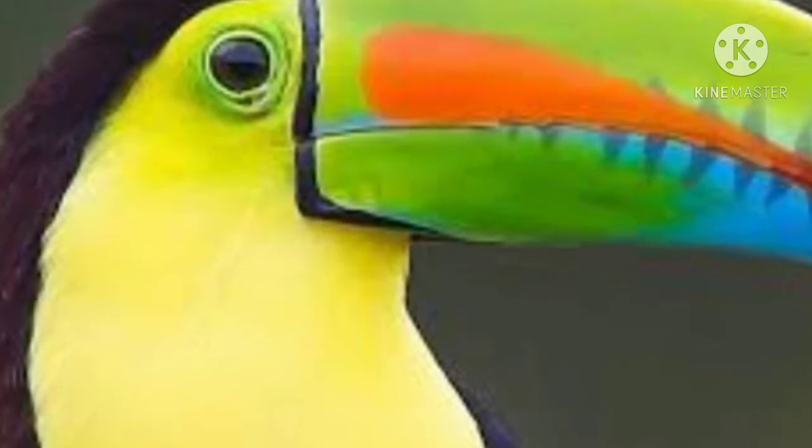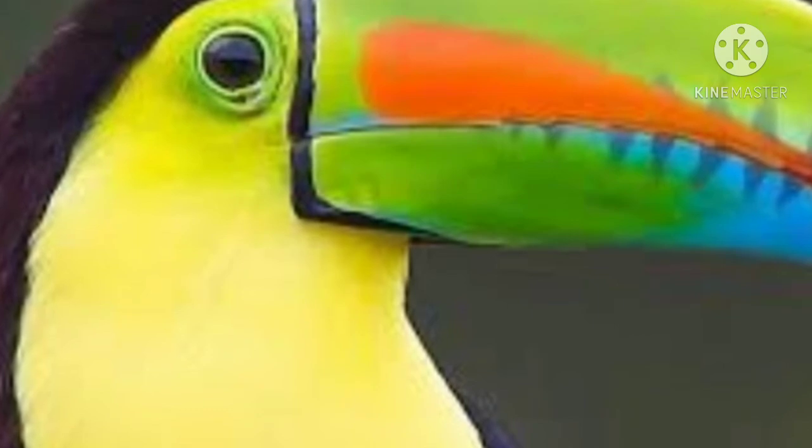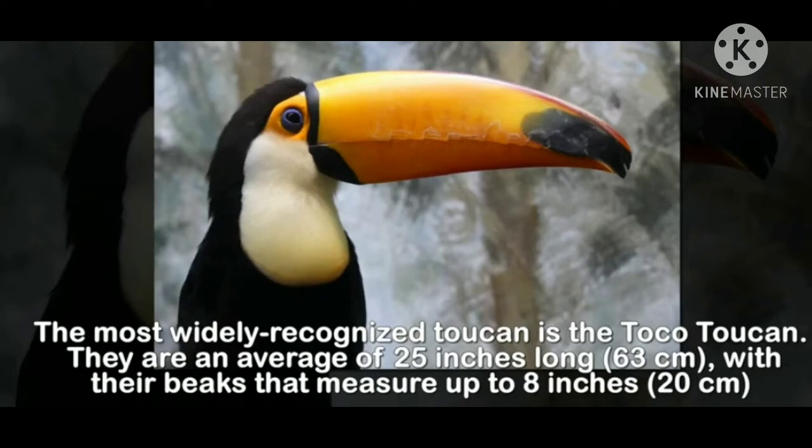These birds are omnivorous, meaning they can eat fruits, seeds, leaves, as well as small insects. There are varieties of toucans found in the tropical rainforest, and the most widely recognized is the toco toucan. They are an average of 25 inches long, with beaks that measure up to 8 inches (20 cm), and their total body length can be as long as 63 cm.